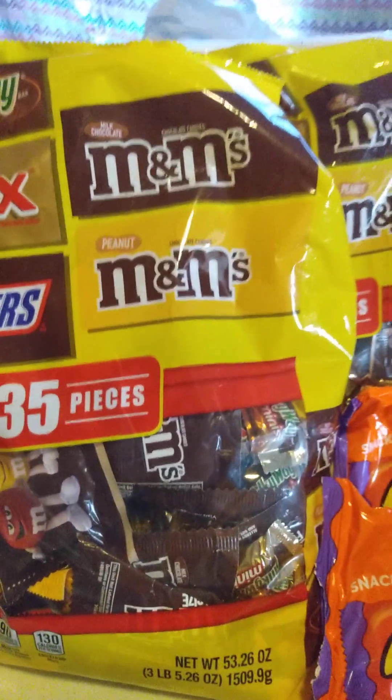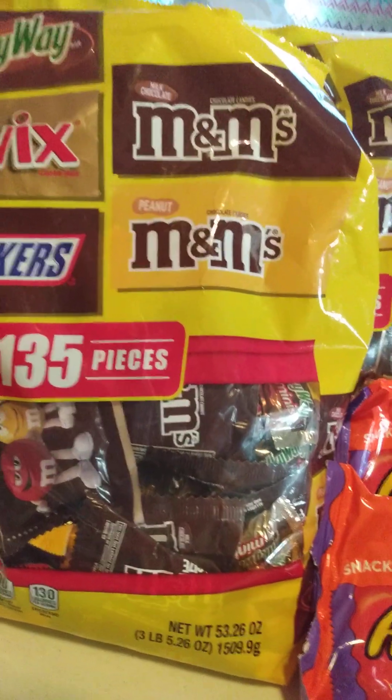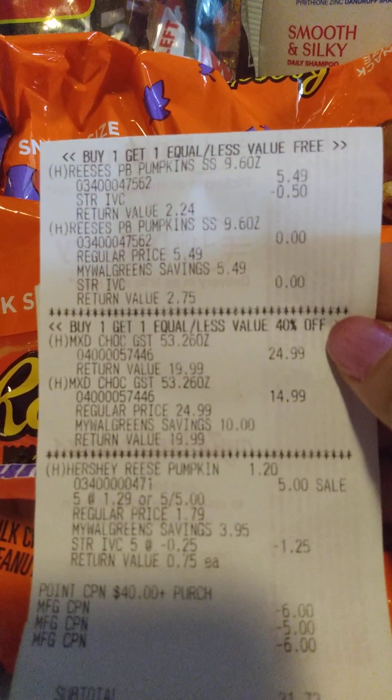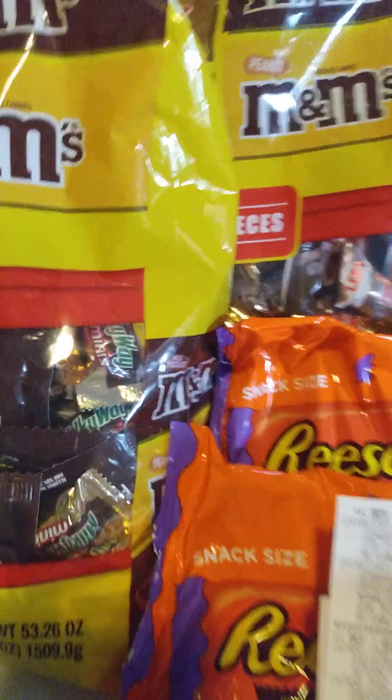With that being said, these big ginormous bags — this one has Twix, Snickers, Milky Way, and both M&Ms, 135 pieces. These are buy one, get one 40% off, so $24.99 and $14.99 for both bags.